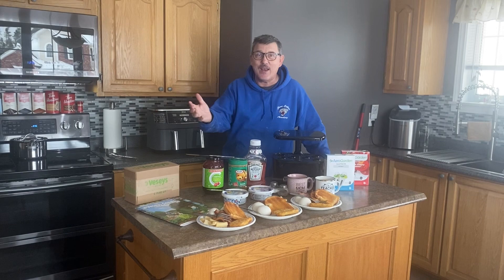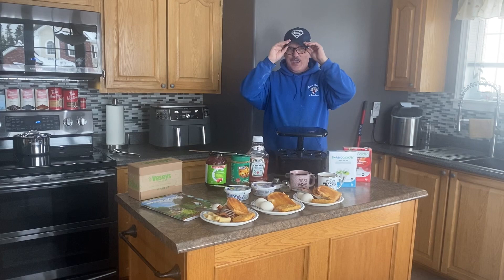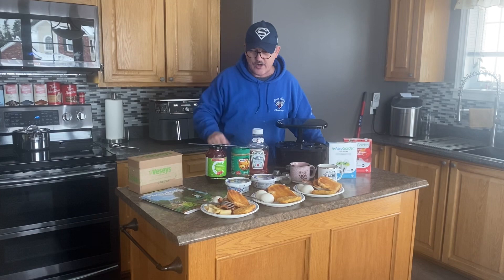Good morning, everyone, and welcome to GBL, the old church, five acre homestead. We have a lot going on on our YouTube channel this week. The first thing I need to do is put on my Superman hat — here it is, folks. It makes me Superman! I've been up quite early this morning and I prepared a breakfast for Mr. Gary, Miss Betty, and Miss Katie, and it's all here in the front of our island.